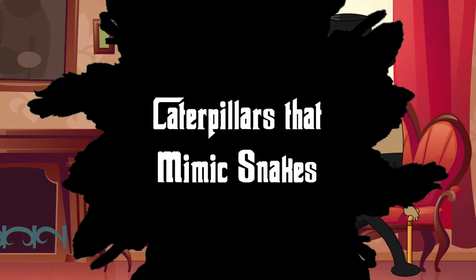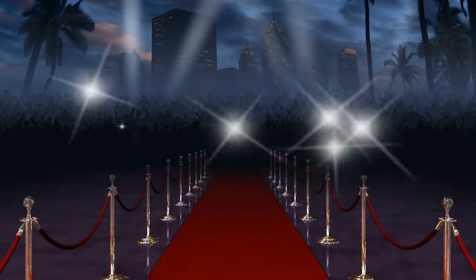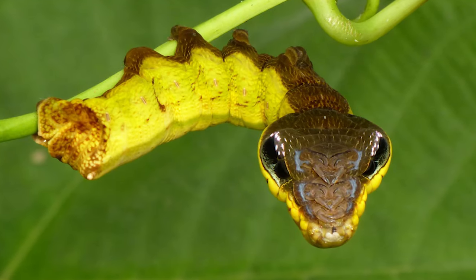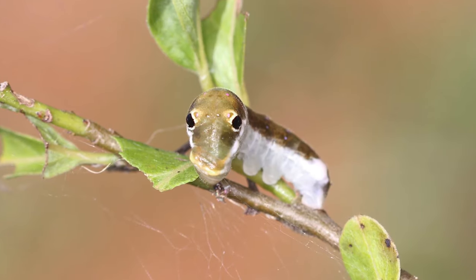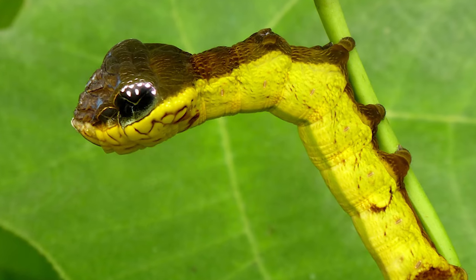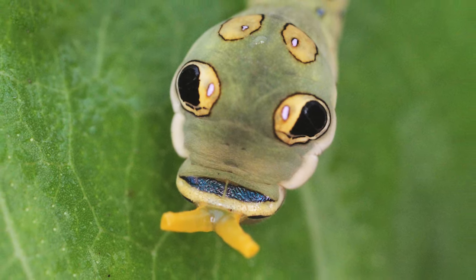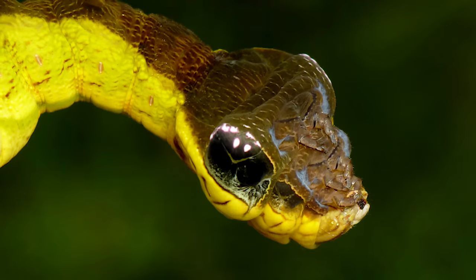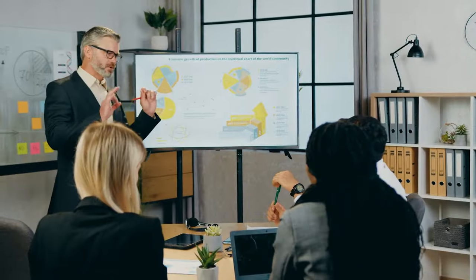Number 12: Caterpillars that mimic snakes. Roll out the red carpet for nature's Oscar-winning actors — the caterpillars that mimic snakes. Among them, there are species that have mastered the art of mimicry to a startling degree. They showcase large eyespots and patterns on their bodies, resembling the head of a menacing snake, in order to deter potential predators. When threatened, they expand and contract their bodies, further emphasizing the snake illusion. This form of Batesian mimicry, where a harmless organism imitates a more dangerous one, underscores the evolutionary strategies organisms adopt for survival.